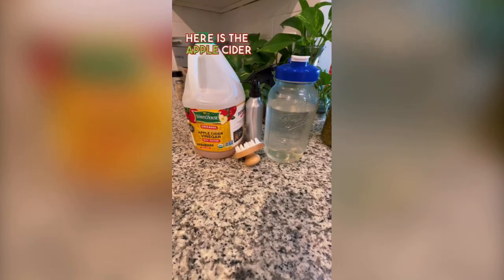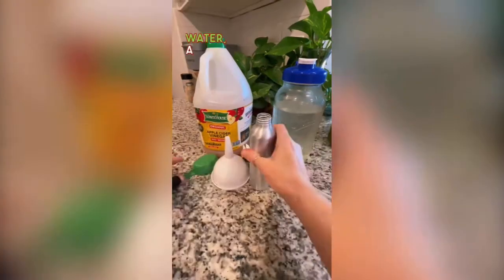Here is the apple cider vinegar shampoo recipe. You need apple cider vinegar, water, a spray bottle, and a funnel.